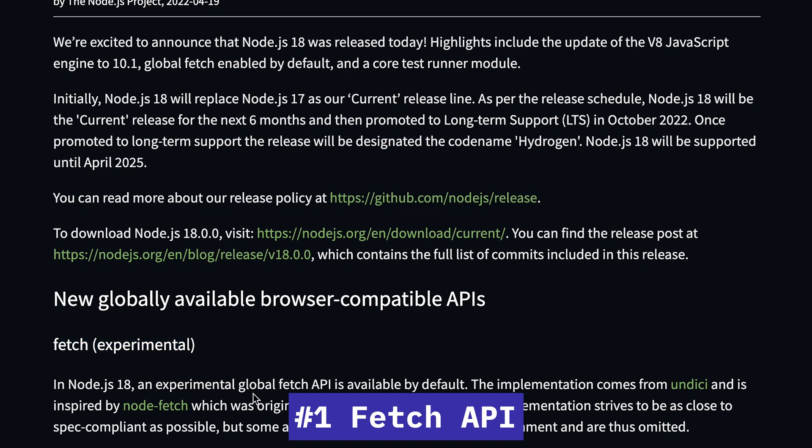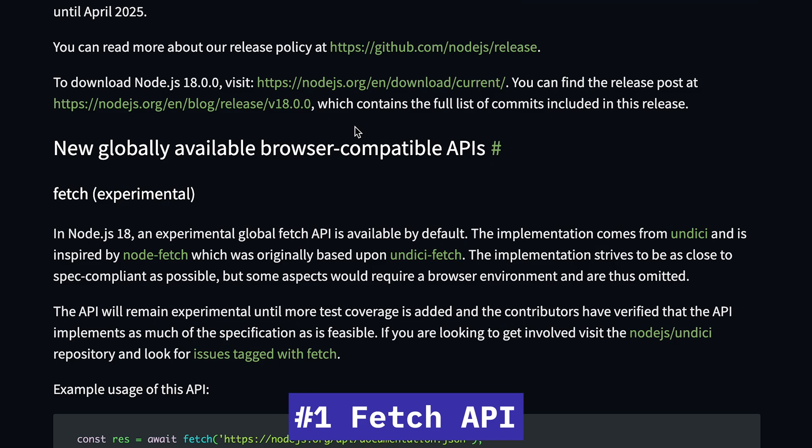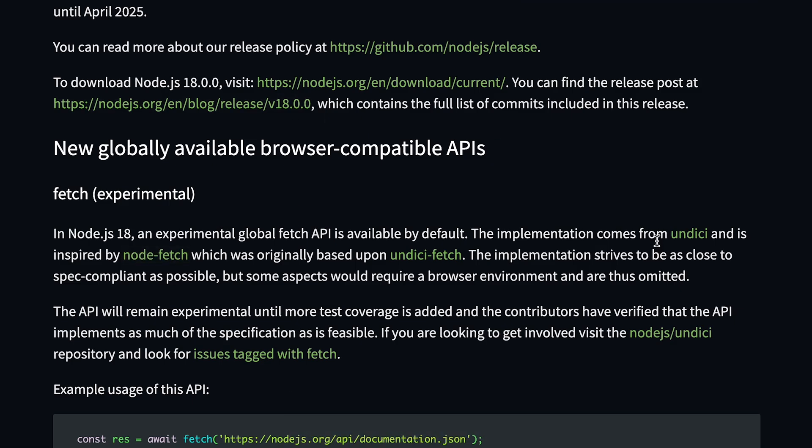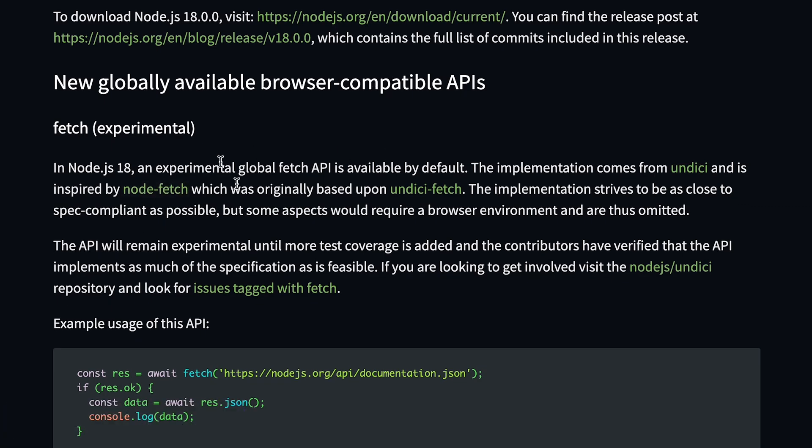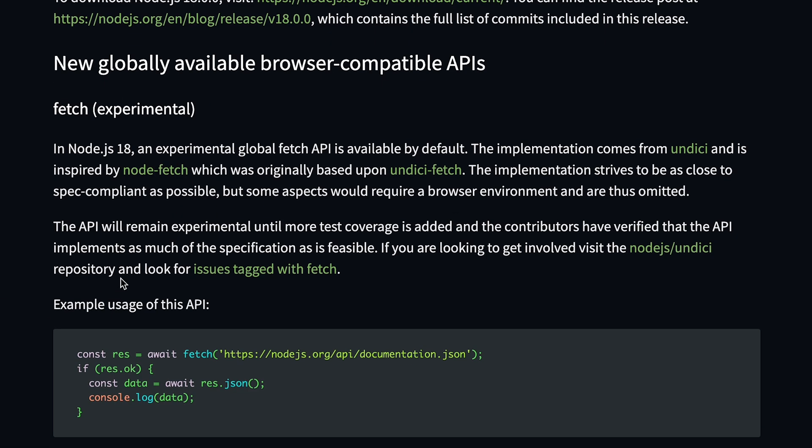Starting off with Fetch — there's a huge change coming to Node.js in that Fetch is now available globally by default. This was a very long time coming, as everyone who uses JavaScript on the front end knows how to perform HTTP requests using the fetch function. But there was no direct way to do that in Node.js yet — you had to install packages like node-fetch or undici, which was inconvenient, especially because of the ESM versus CommonJS module import conflicts.